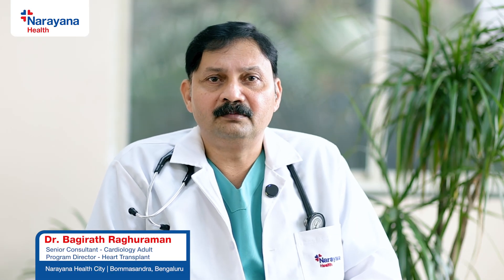Hello everybody, I am Dr. Bhagirath Raghuraman, working as Senior Consultant Cardiologist and Program Director of Heart Transplant at Narayana Health City, Bengaluru.